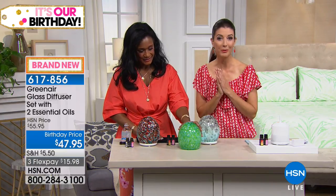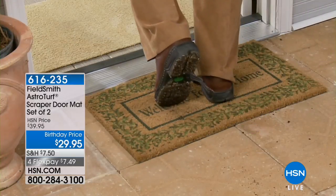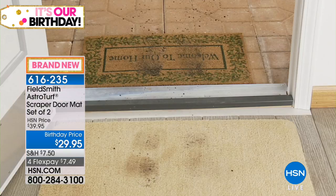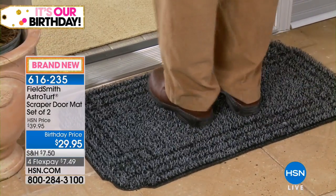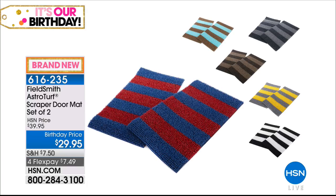You can have this out in your living room, family room, laundry room, or where the pets are. Thank you so much, Alexandra. These are so pretty — you're going to love them. From the diffuser, we're moving on. You already love the FieldSmith AstroTurf scraper doormats — we're going to give you a brand new set of two. There's a reason why you find AstroTurf at baseball fields, playgrounds, and dog parks: it scrapes, holds, and hides your dirt. Brand new designs premiering today.